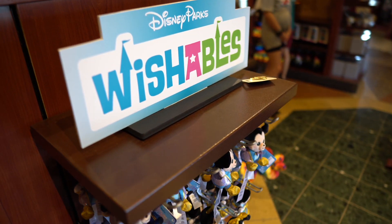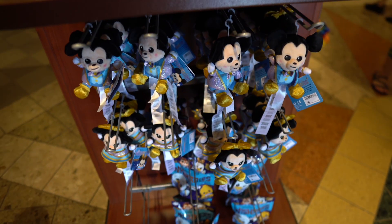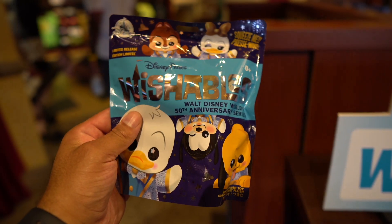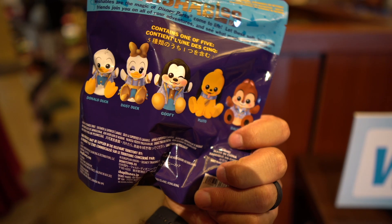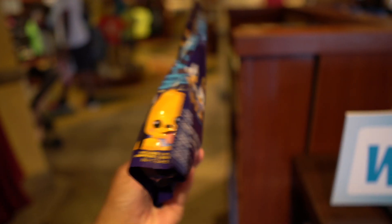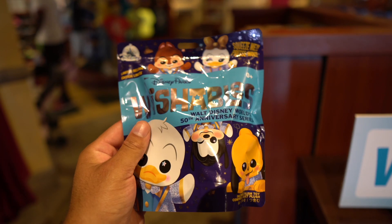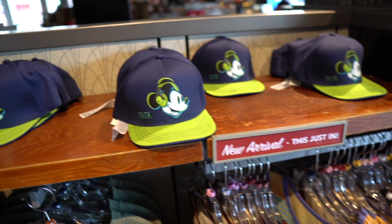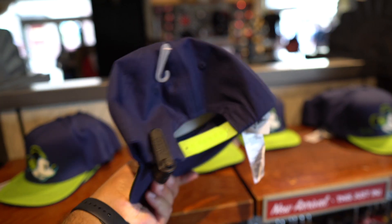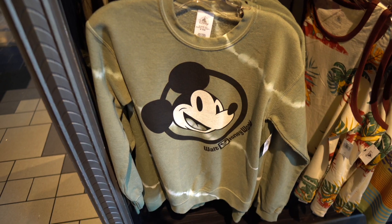I stopped inside to find more new 50th anniversary merchandise. Check out these wishables — you have Mickey and Minnie, Goofy and Dale, Pluto, Daisy, and Donald. These would be fun to collect. New arrivals just in — these hats are fun for $29.99. I like the lime green.